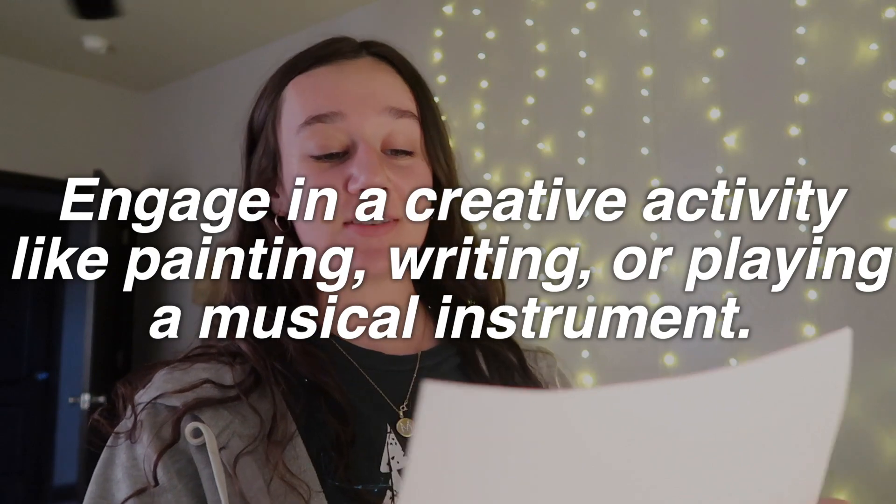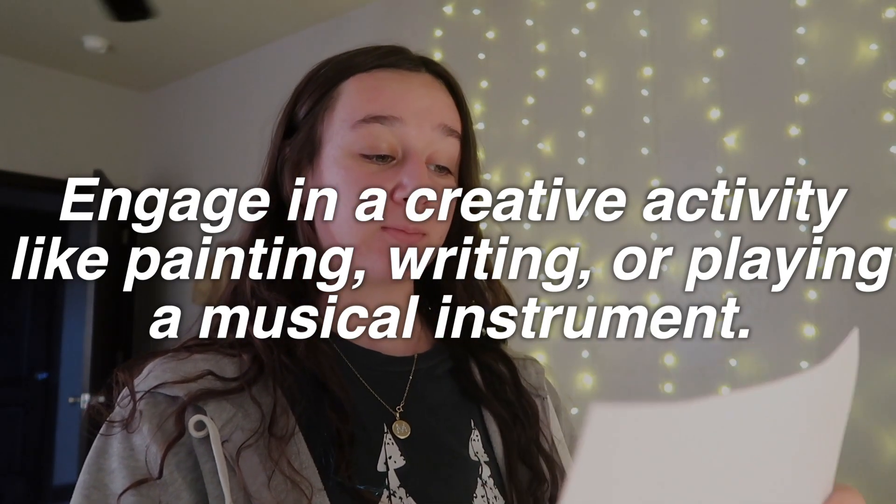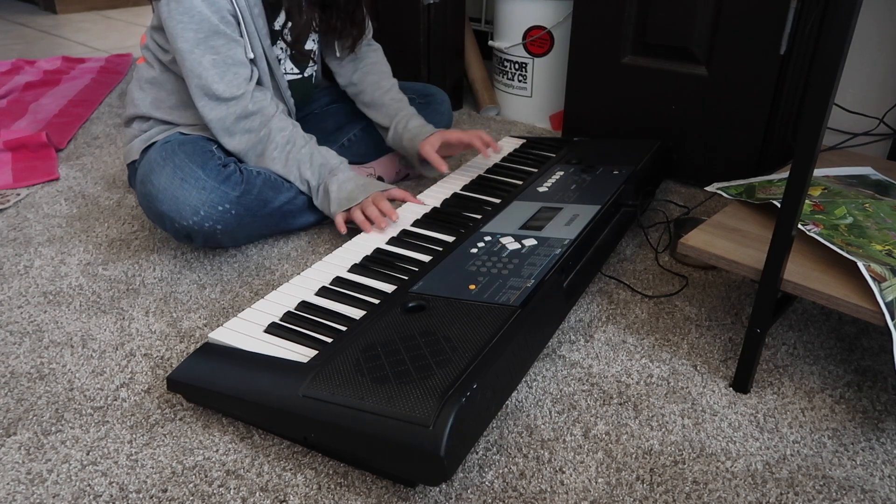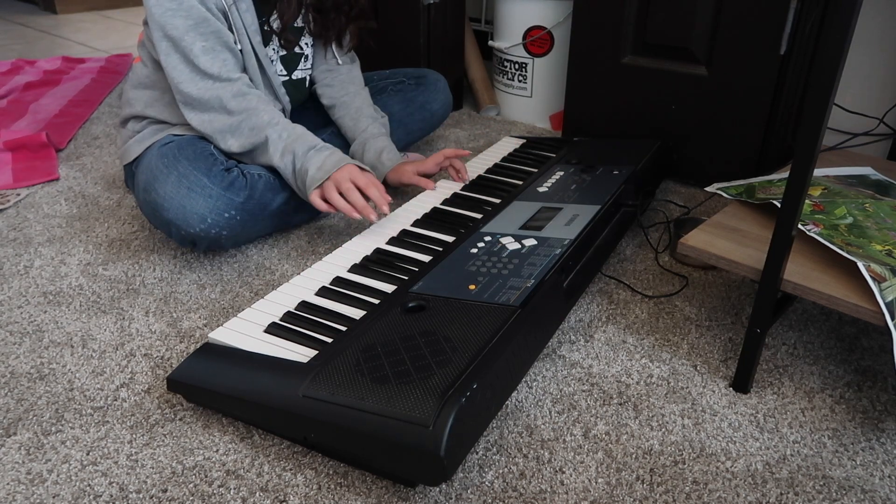I just finished math, so now I'm done with school. Little Miss Mandy Candy comes to say hi to me — she's the cutest little thing. Look at her little face. We are now on step six: we have to go do a creative pursuit. Engage in a creative activity like painting, writing, or playing a musical instrument.